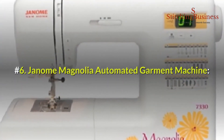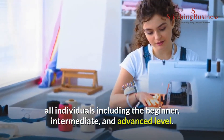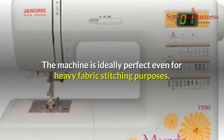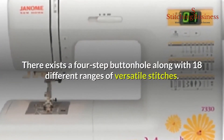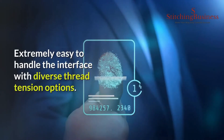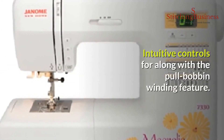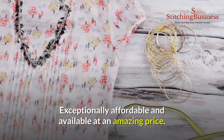Number six: Janome Magnolia automated garment machine. This machine is perfectly suitable for all individuals including beginner, intermediate, and advanced levels. Users can enjoy freehand motion embroidery, appropriate quilting, and adjustable stitch width, even for heavy fabric stitching. Features include a four-step buttonhole, 18 versatile stitches, a highly automated thread cutter, a five-piece feed dog, and diverse thread tension options. Benefits include a highly stable and compact bobbin, intuitive controls with pull bobbin winding, free motion quilting characteristics, drop feed switching, and it is exceptionally affordable.